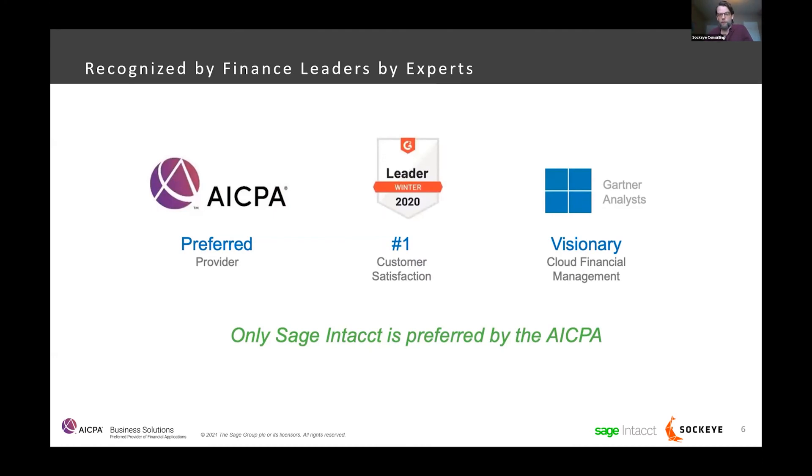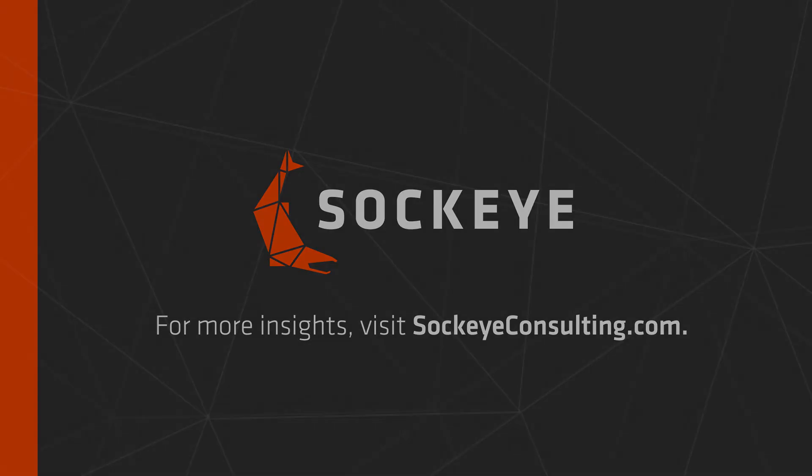From a consumer perspective, G2 Crowd — which is like a consumer reports for business software — has rated Sage Intacct the number one cloud accounting system in the mid-market for years. This is a testament to its usability and the enhancements Sage is making. From an analyst perspective, Sage Intacct has also been recognized as a Visionary by Gartner, further enhancing its credibility as one of the leaders in cloud accounting software.